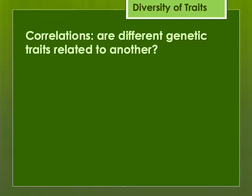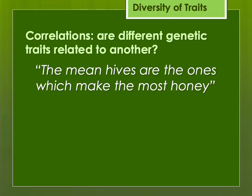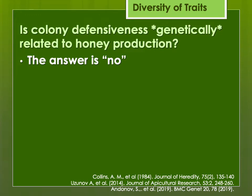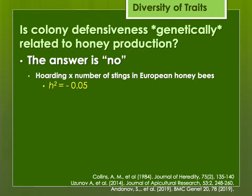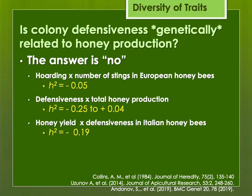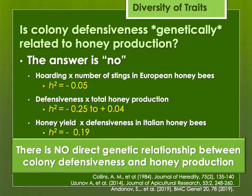Let's talk about correlations — are different genetic traits related to each other? I don't know how many times I've heard: the mean hives are the ones that make the most honey, or 'I know that hive likes to sting but I don't want to requeen them, they make me so much honey.' The truth is, colony defensiveness is not genetically related to honey production, despite how many times we've observed this. Research into honey production and honey hoarding shows there is no genetic relationship to defensiveness — the H² is almost zero. There is no genetic relationship between colony defensiveness and honey production.